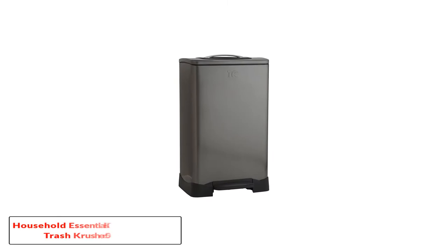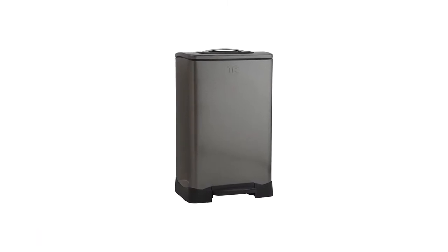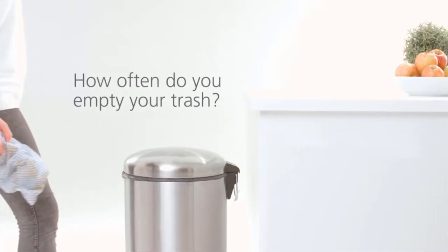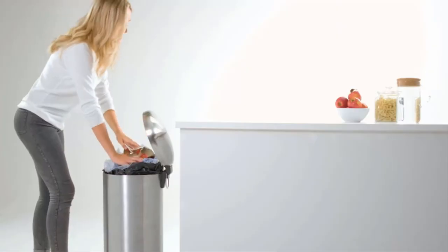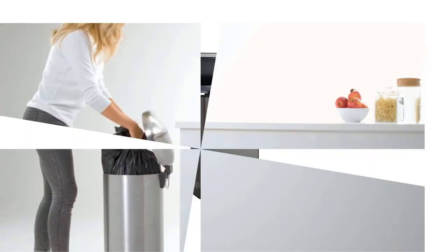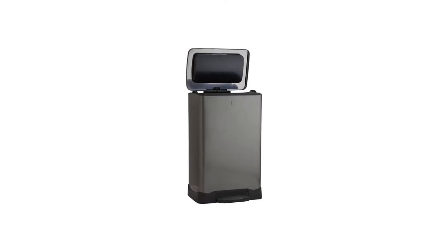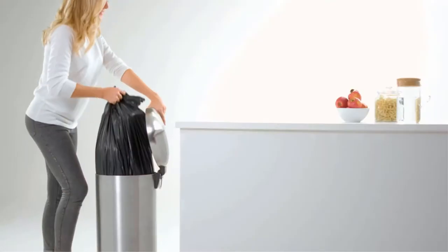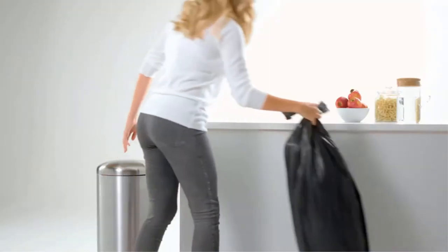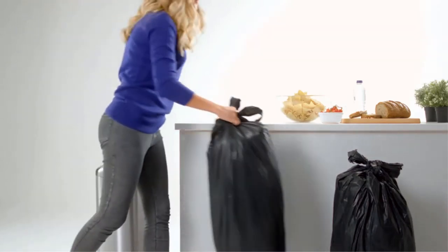Number 2: Household Essentials TK10X L1 Trash Crusher, 50 liters. This trash compactor from Household Essentials is also operated manually. It also has a fingerprint-resistant stainless steel exterior. Manual trash compactors might be overlooked, especially with commercial kitchens that compress a large volume of trash. However, manual units can perform efficiently enough for most households.